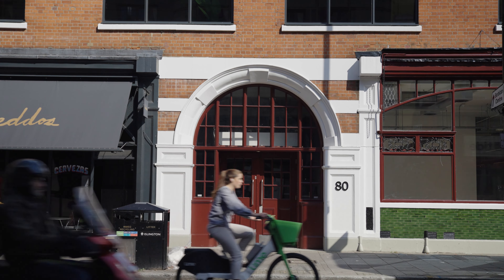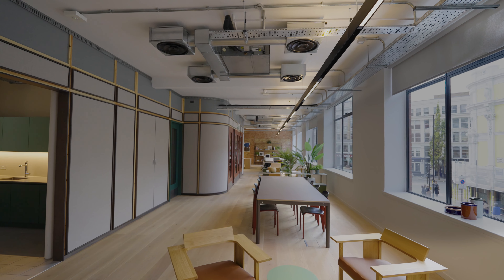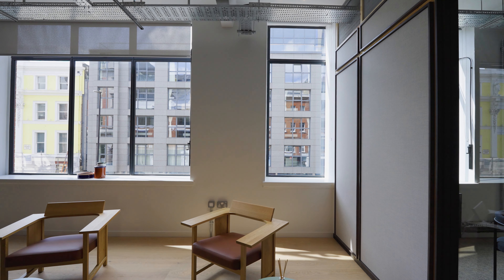We're taking you on an exclusive tour of 80 Goswell Road, Clerkenwell's top spot for furnished and flexible workspace. Let's take a look around.